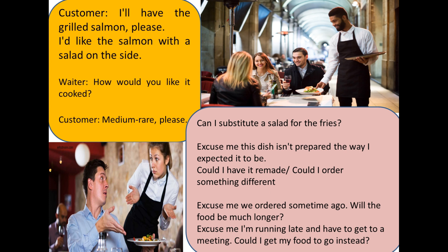For example, if you are ordering steak or fish, you can specify if you want it rare, medium rare, medium, or well done.